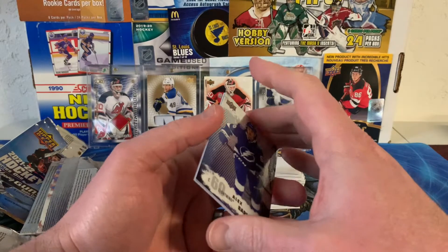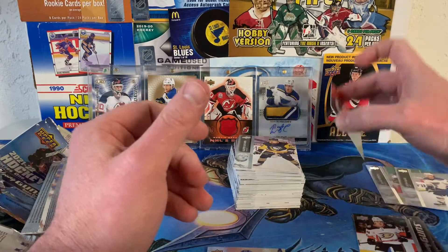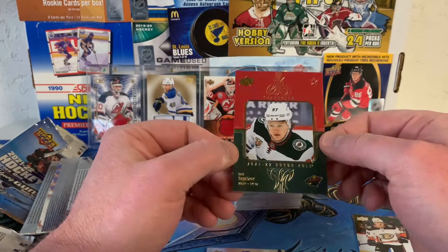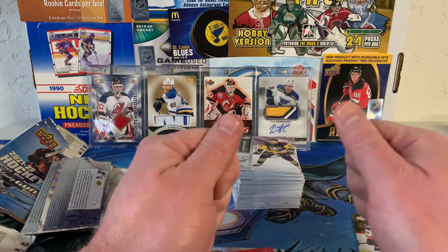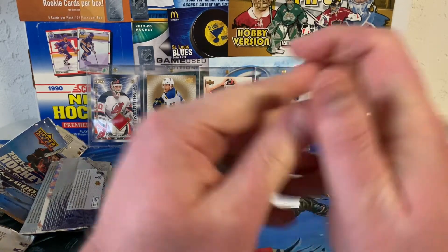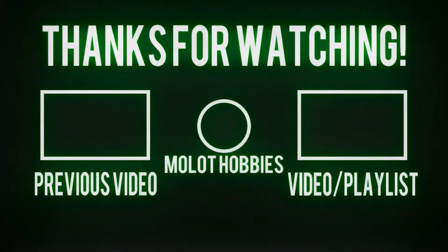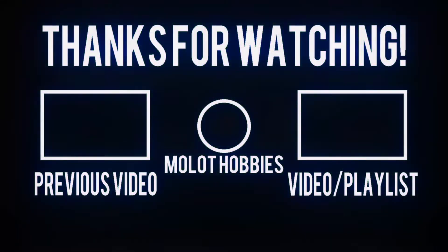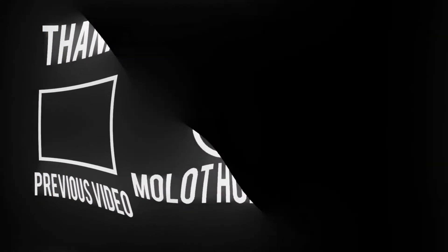So, two Young Guns and then a shiny Superstars Honor Roll. There you have it — a retail box of the 21-22 Upper Deck Series 1. Thank you very much for watching, and we will catch you on the next one.